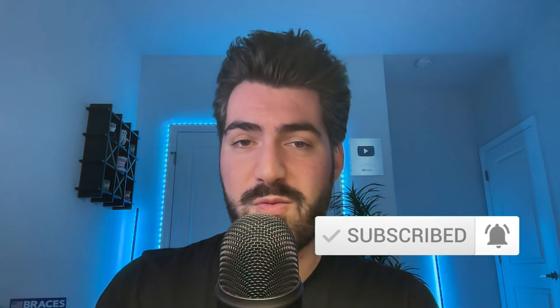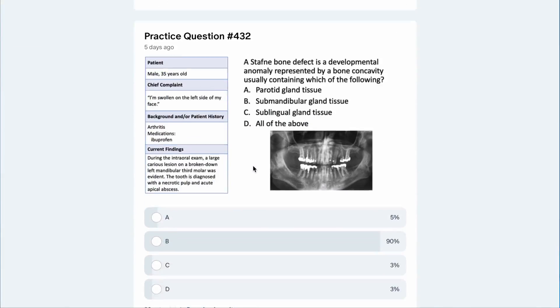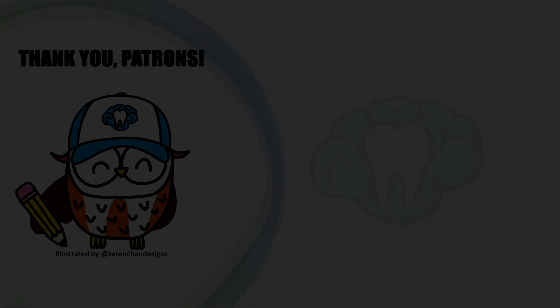That's it for this video lecture. Thank you so much for watching. Please consider clicking the like button, subscribing to the channel, sharing this video, and leaving a comment below. If you want to support the channel further, check out the Patreon page linked below for exclusive practice questions, study guides, a Discord server, and more.